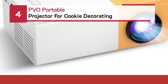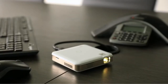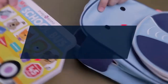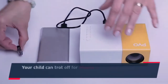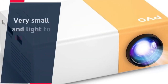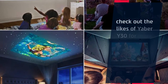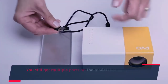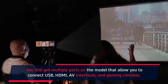Number 4: Peveo Portable Projector for Cookie Decorating. The Peveo Portable is one of the best projectors for outdoor daytime use. It is very small and light to be carried around for outdoor movie watching. Check out the likes of Yeaber Y30 for more crisp and high-resolution viewing experiences. You still get multiple ports on the model that allow you to connect USB, HDMI, AV interfaces, and gaming consoles.